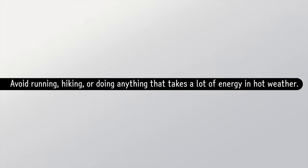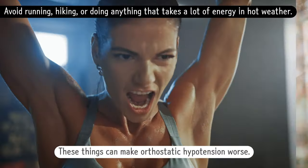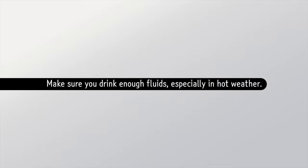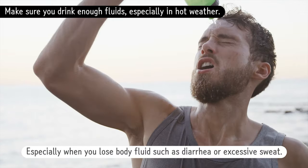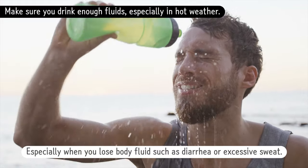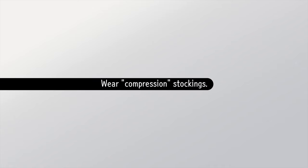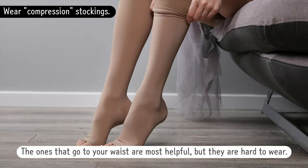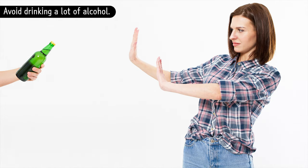Avoid running, hiking, or doing anything that takes a lot of energy in hot weather, as these things can make orthostatic hypotension worse. Make sure you drink enough fluids, especially in hot weather or when you lose body fluid through diarrhea or excessive sweat. Wearing compression stockings can also help — the ones that go to your waist are most helpful, but they are hard to wear. Avoid drinking a lot of alcohol.